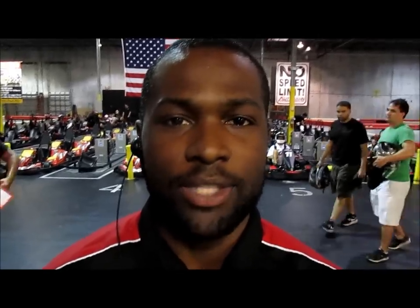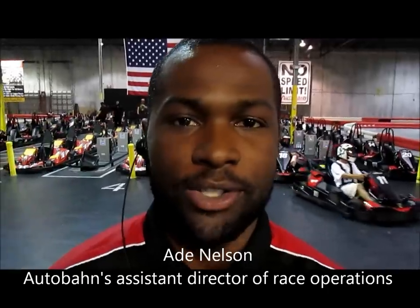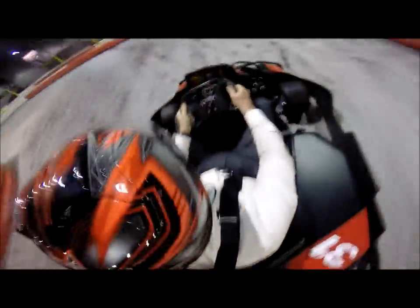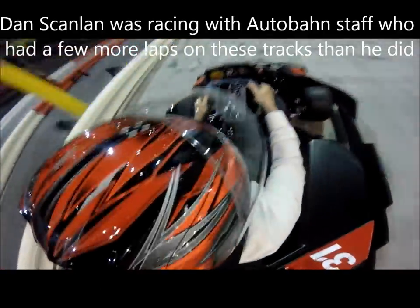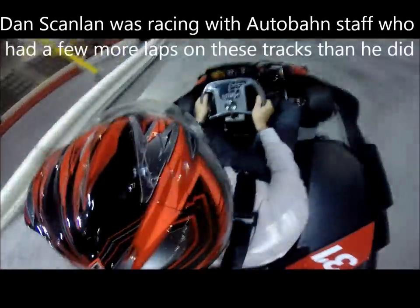I think people like the most that we're attracting that hasn't really been in Jacksonville — something new. And I guess racing is a pretty big deal down here, so people like to get that race experience. These are the locals, these are the pros. I'm racing against guys, so maybe I should just watch their lines, like a good driving school.